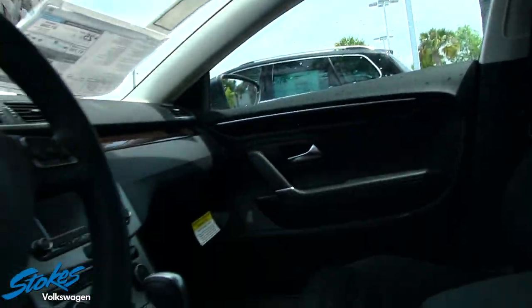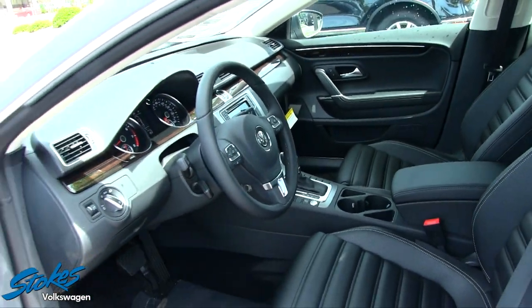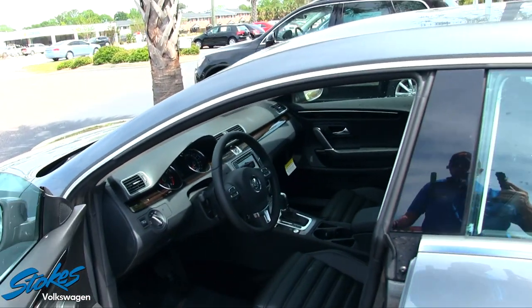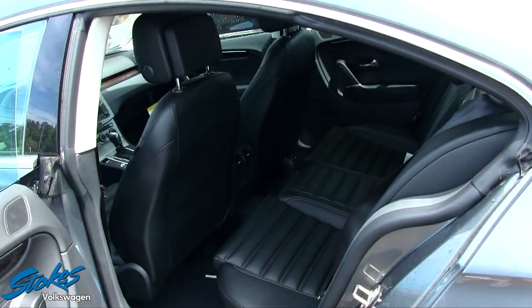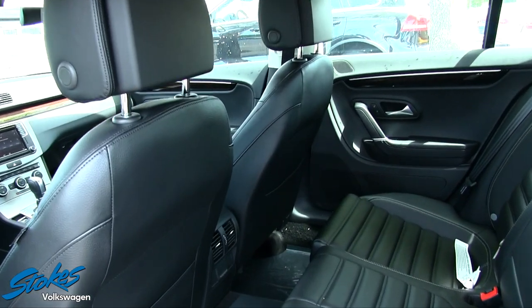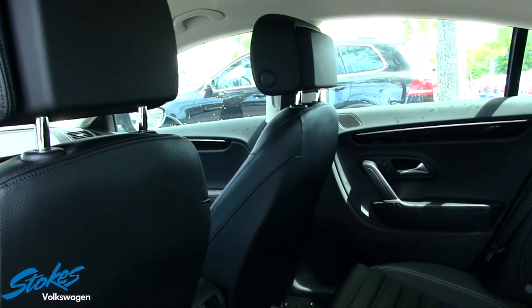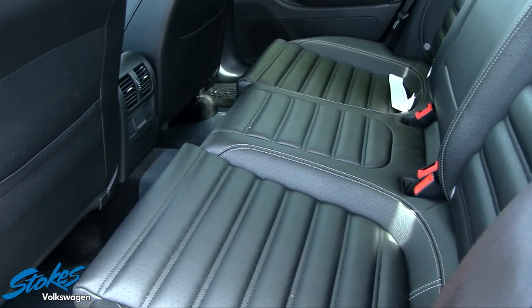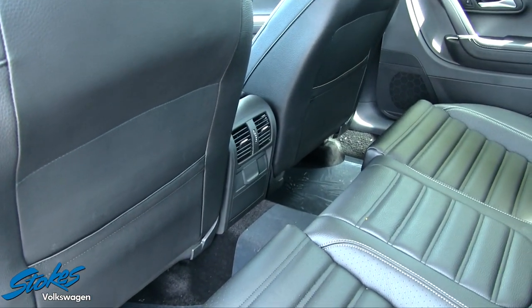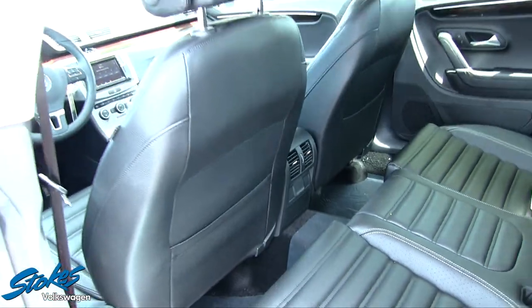This particular car does not have a sunroof, but you can get it equipped with one depending on the trim level you decide to purchase. There is also rear air conditioning in the back to keep passengers cool in summer or warm in winter.